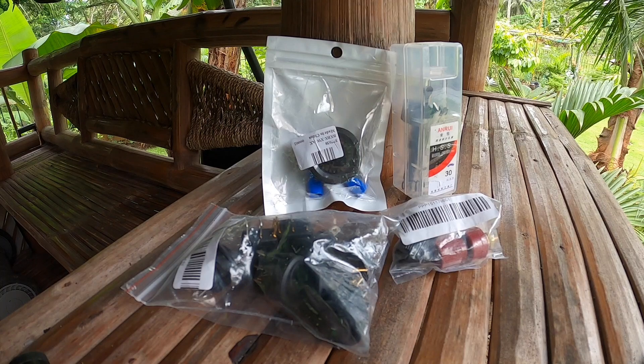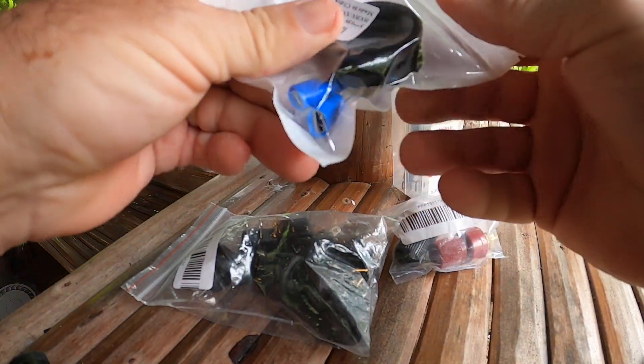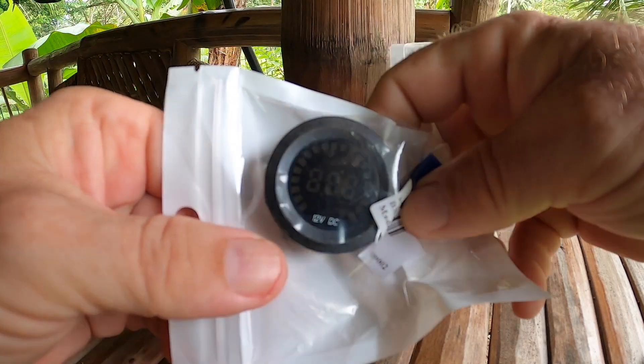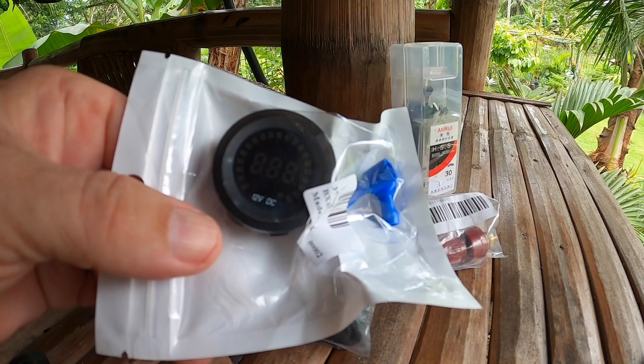I brought some of the parts out back here by the Bahay Kubo that were delivered this morning from Lazada. I'll show you the modification we're going to do to have better status on our generator down in the basement. All the parts I ordered came in and they look like the exact parts I was looking for. We're going to put a voltmeter — here's a digital voltmeter right here. You'll get to see it better once we hook it up and put some power to it. This is going to give us a real-time status of the battery and let us know when the battery needs to be charged.